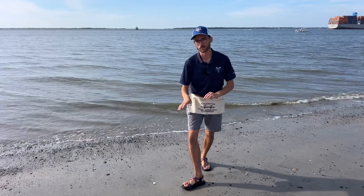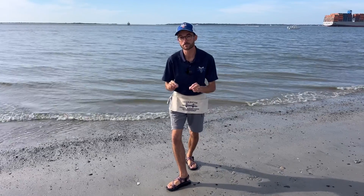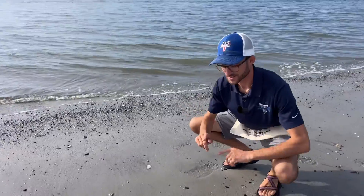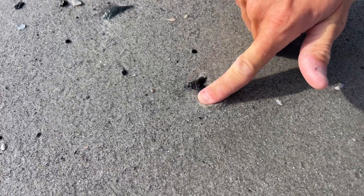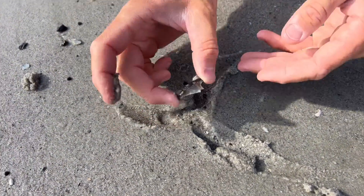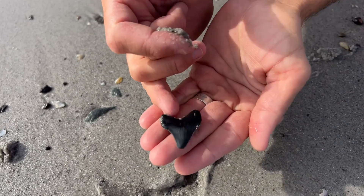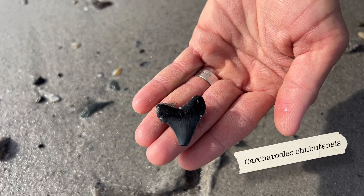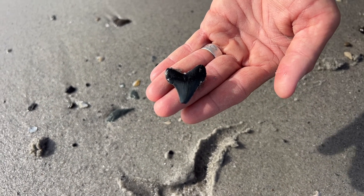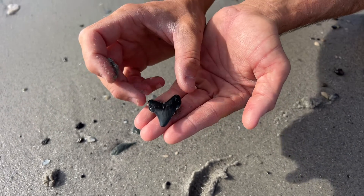One very important thing when you're out looking for shark teeth is that they're not always going to be right out in the open like that first one we found. This one has recently been uncovered by the waves, so this is literally all we see sticking out — a little bit of the root, a little bit of the enamel crown. We got both cusplets and both root lobes. That is a beautiful little tooth from Carcharocles chubutensis, the 18 to 24 million year old direct ancestor of Megalodon. What a great way to start the day.